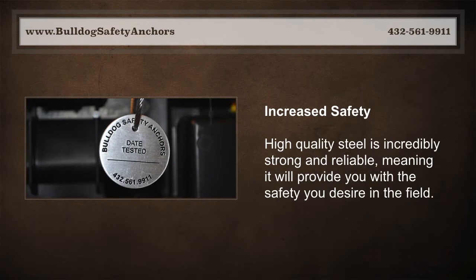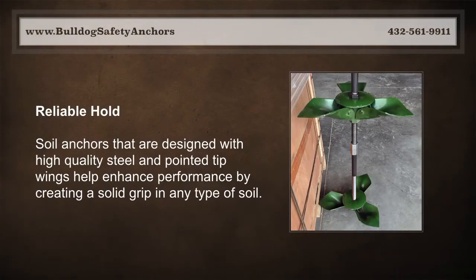Increased safety — high-quality steel is incredibly strong and reliable, meaning it will provide you with the safety you desire in the field. Reliable hold — soil anchors that are designed with high-quality steel and pointed tip wings help enhance performance.